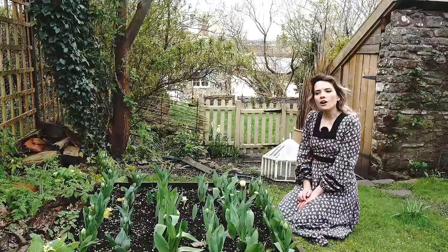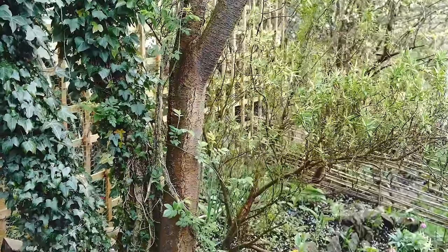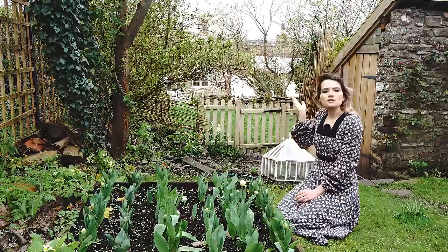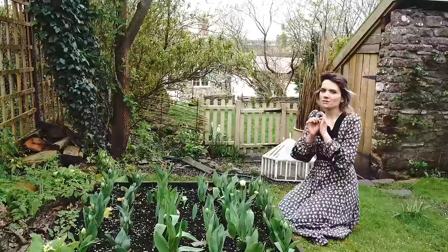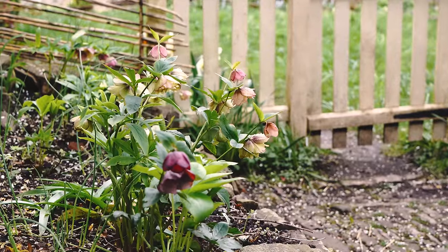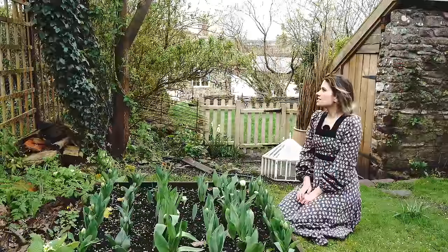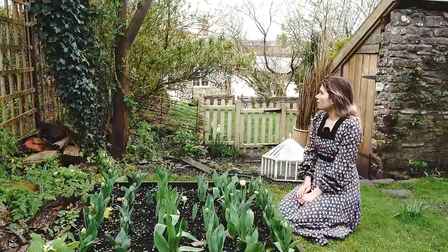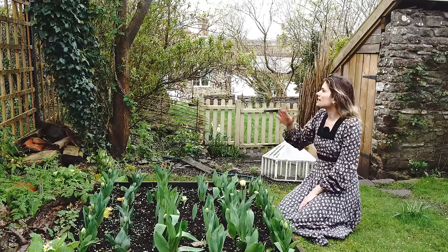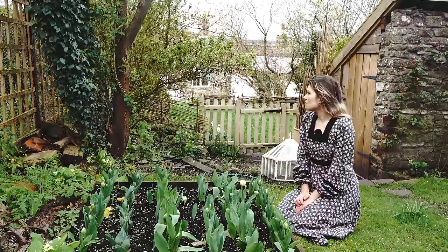I've sent a rambling rose up the plum tree — this one's called Rambling Rector. It has loads of small white flowers that will appear in summer, and the idea is that once the tree has finished blossoming you'll get a similar effect again when the rose flowers, because the small white blooms look similar to the blossom. It's put on so much growth — about two and a half meters tall already in its first year. I'll have to be careful it doesn't completely overcrowd the trees, and I might need to take some ivy off, because it came with a warning about how fast it grows.